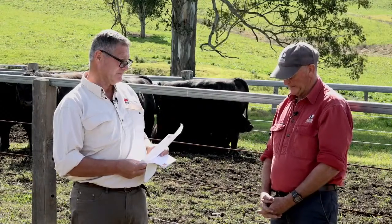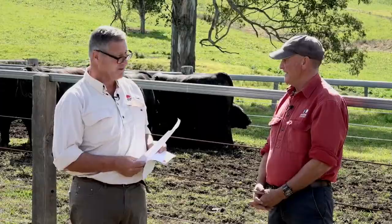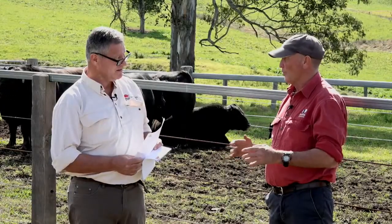Not all traits measured work on the principle that bigger is always better. Even the growth traits - if you've got a harder block and you haven't put much fertilizer on and you think animals might be nutritionally stressed, you don't want them in the top 10 percent for growth either because you'll never fatten them. In all the traits, bigger is not always better.